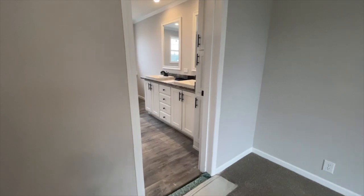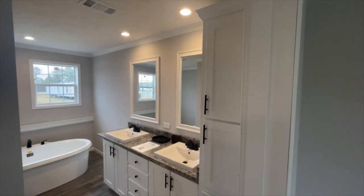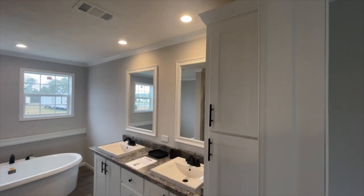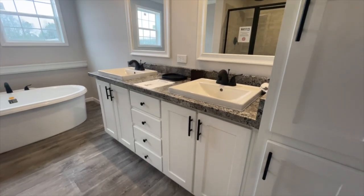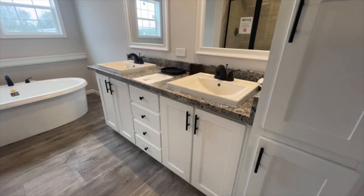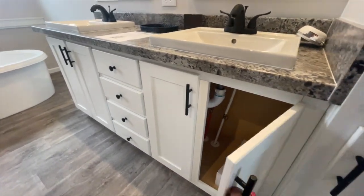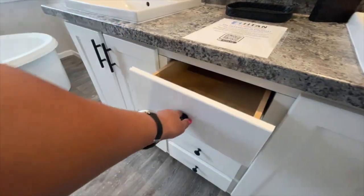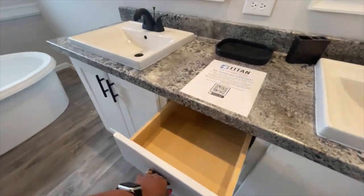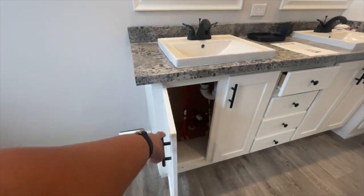Now it's on to the master bath. Love, love, love this master bath. These standard features in Titan Homes have really impressed me. I love their tubs. I love the space that they provide in the showers. Lots of cabinet and drawer space in the bathrooms. Just beautiful, beautiful tile in the shower. I won't stop talking — let you look around. This bathroom is beautiful.